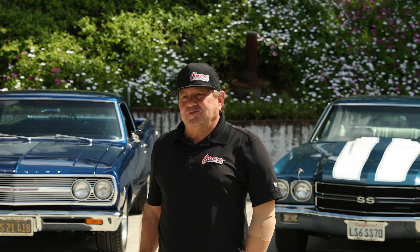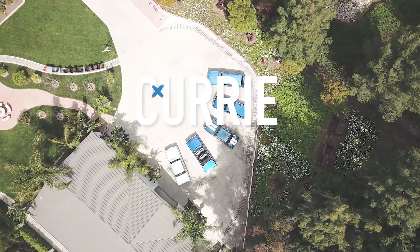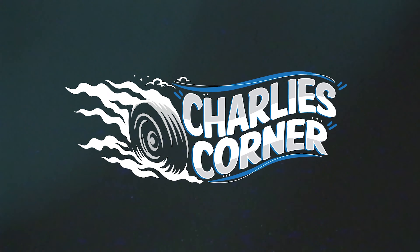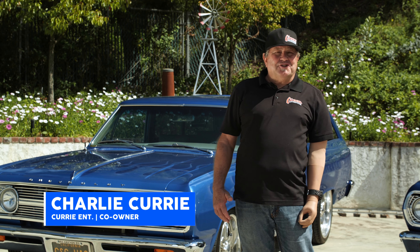Hi, I'm Charles Curry. Welcome to Charlie's Corner, and these are some of my cars. Today we talk about my '65 two-door station wagon.